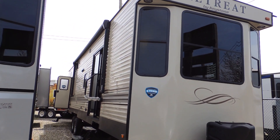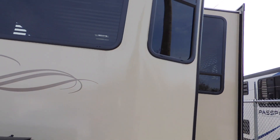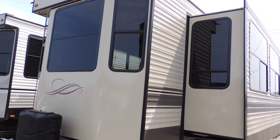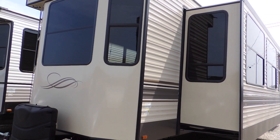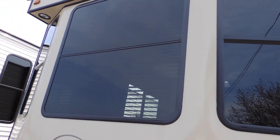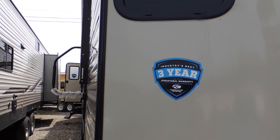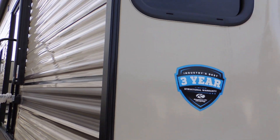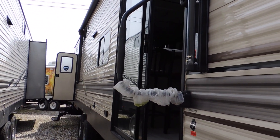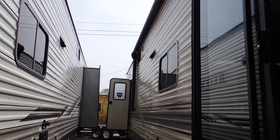This is a park model. Come check out the side over here — it's got two large slide outs and a front bay window. As with all of our Keystone products, you have a three year structural warranty. This has got the patio sliding door, grab handle, outdoor speakers, power awning, and drip rails.